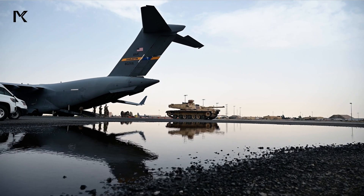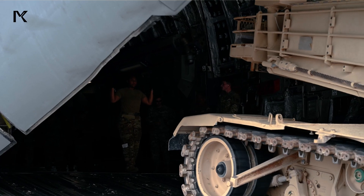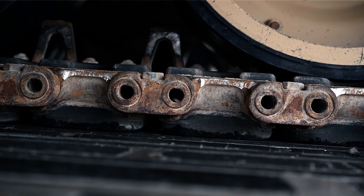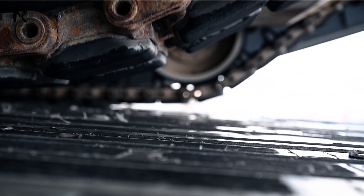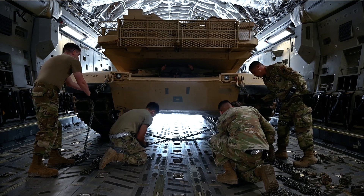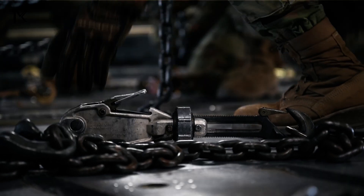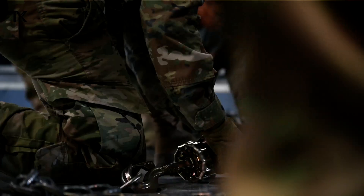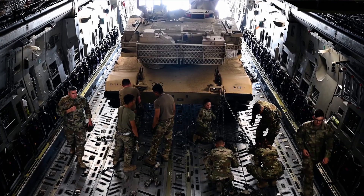When transported by air using the military transport aircraft C-17 Globemaster III, the process involves meticulous planning to ensure the tank, which weighs up to 62 tons, can be safely transported. The C-17 Globemaster III, with a maximum payload capacity of around 77 tons, features a large rear ramp, allowing the M1 Abrams to be loaded and unloaded relatively quickly and efficiently, supporting rapid deployment to conflict zones.